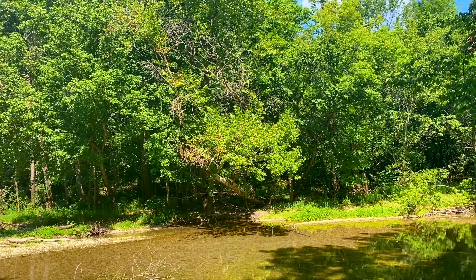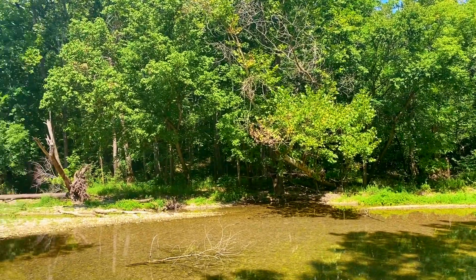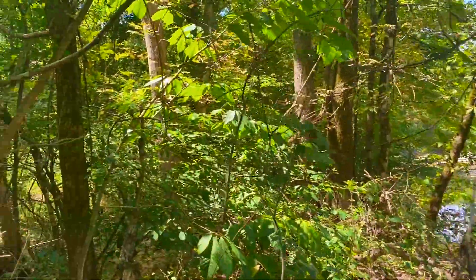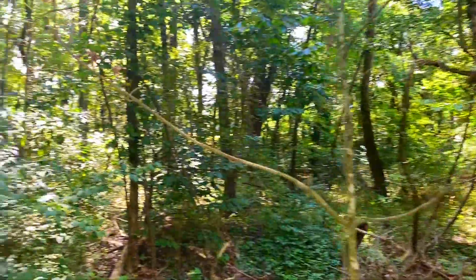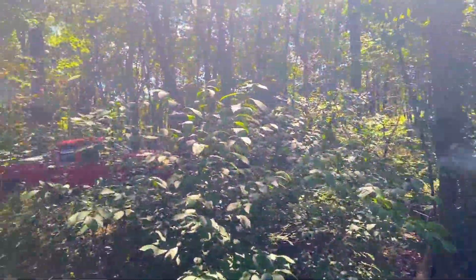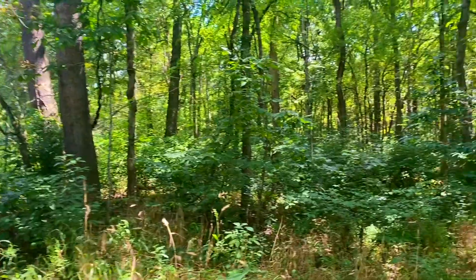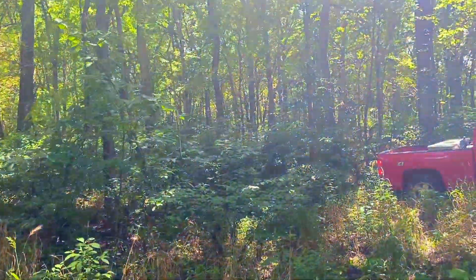This property just has tons of potential, tons of features on it, and a great location right on the Finley River. This is just a beautiful tract. There's tons of other things to cover on here — we're going to get another drone video, another ground video and things like that.